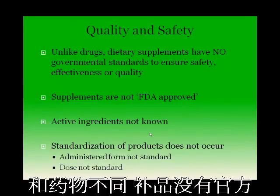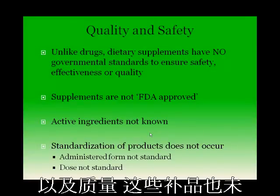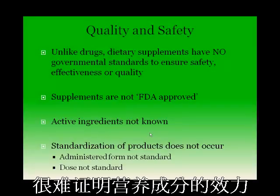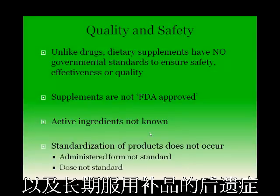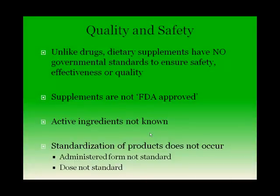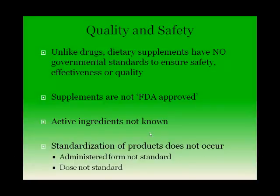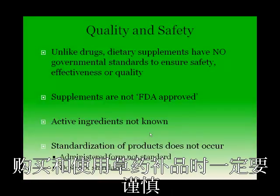Unlike drugs, supplements have no governmental standards for ensuring safety, effectiveness, and quality, and are not approved by the FDA. There has been insufficient scientific research to demonstrate efficacy of ingredients, appropriate doses, potential side effects, and long-term consequences of supplement use. In most cases, the active ingredient is not known, and in fact several ingredients may function together to generate a response. Because of the complexity of these issues, the scientific understanding of supplement mode of action and biological effects is inadequate. Therefore, caution is recommended when purchasing and using herbal supplements.